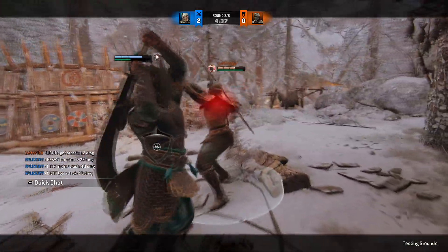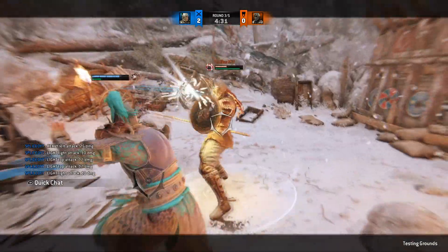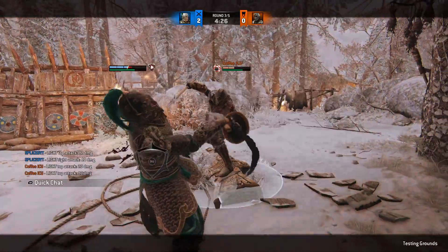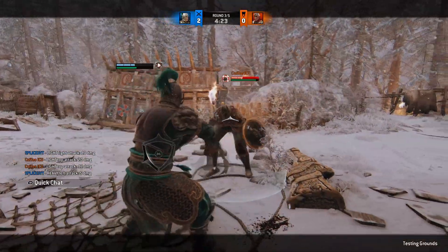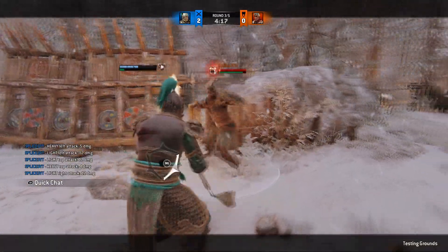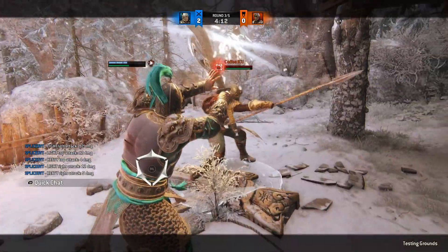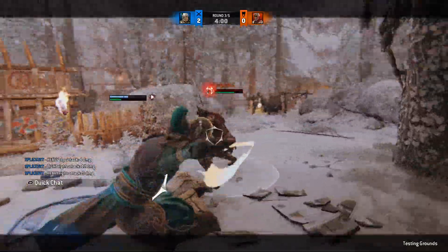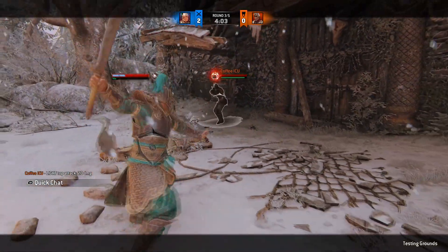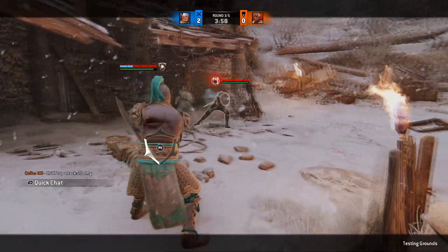He almost did it boys! Okay — he didn't do anything about it. We almost have it boys. Come on, I want it so bad. I just got a crushing counter — maybe, maybe.